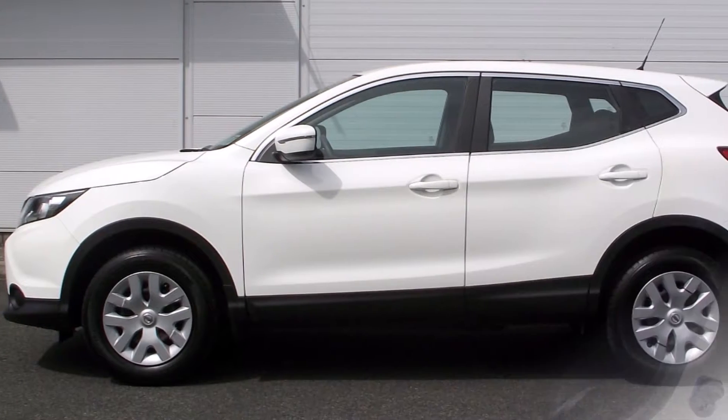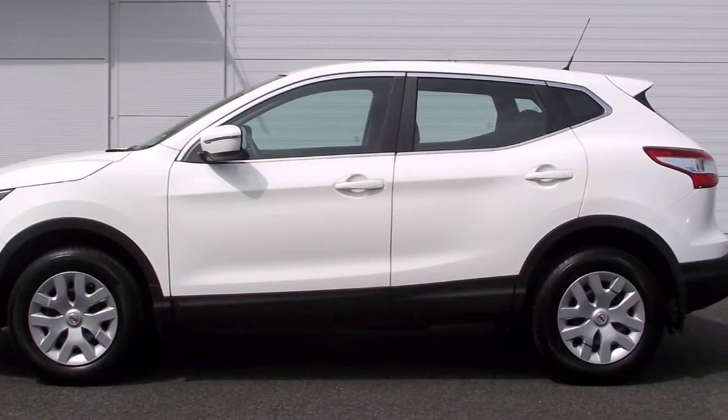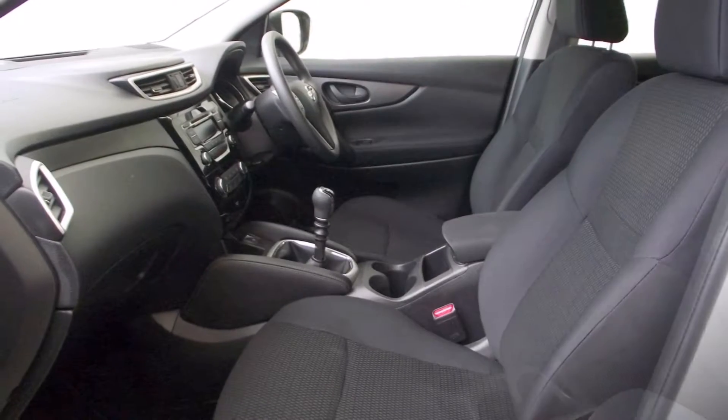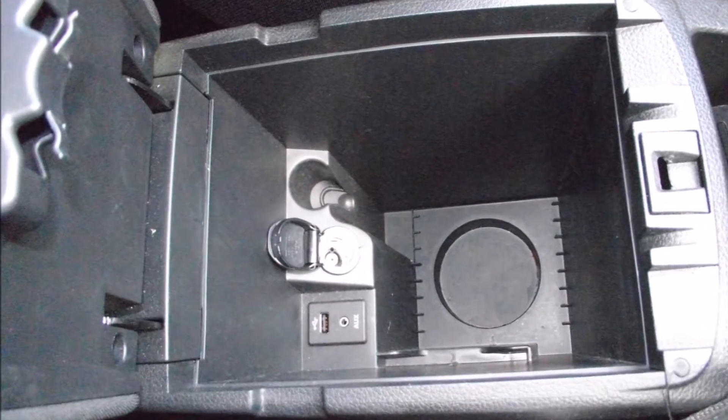This car has a fantastic specification with a real luxury feel. It comes with climate control, air conditioning, ISOFIX, height adjustable seats, both USB and auxiliary input for the radio, and Bluetooth to connect your phone.